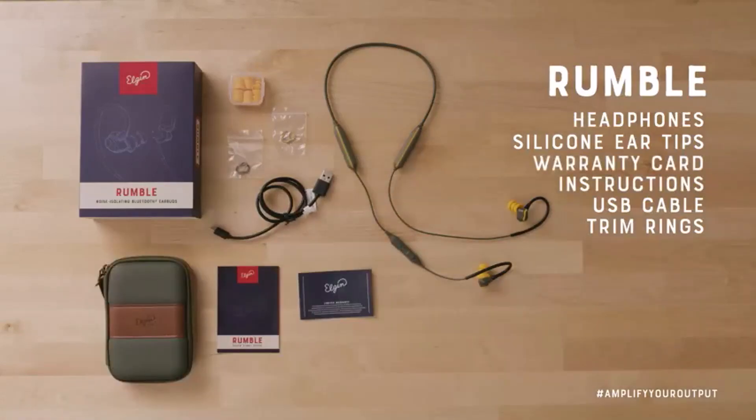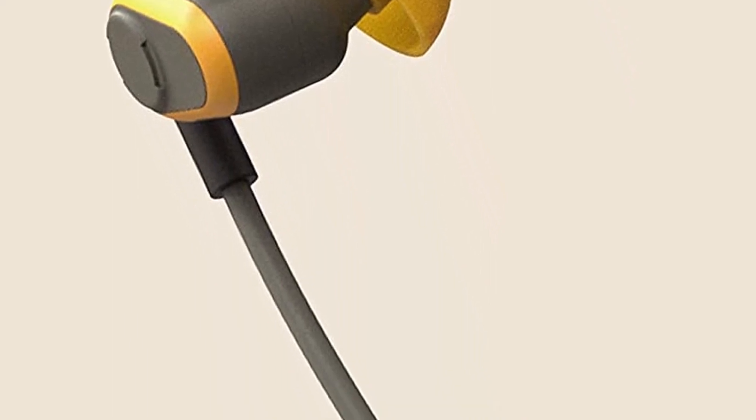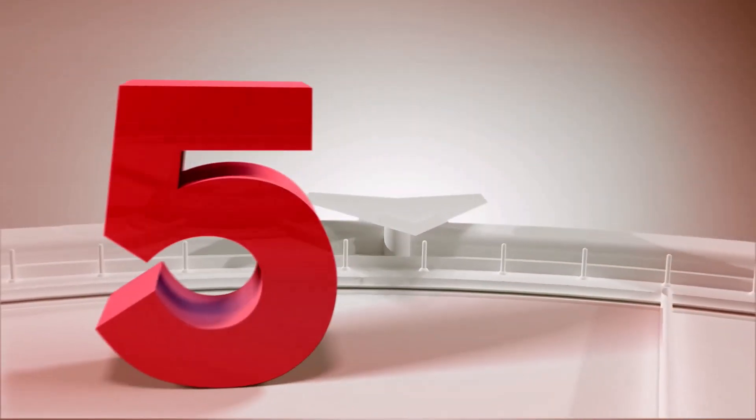What we like about it: great audio and mic quality, built for job sites and rugged environments, sweat and water resistant. What we don't like about it: not the most comfortable. Number 5.